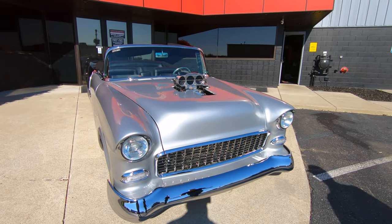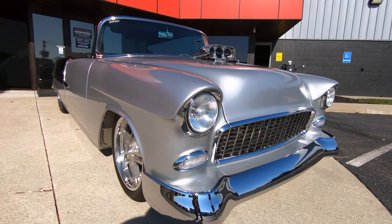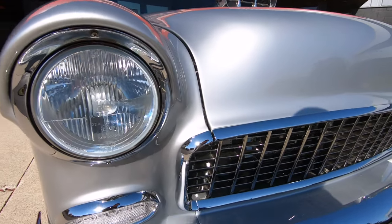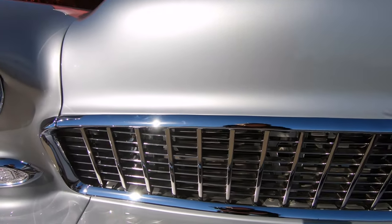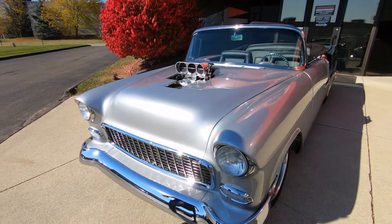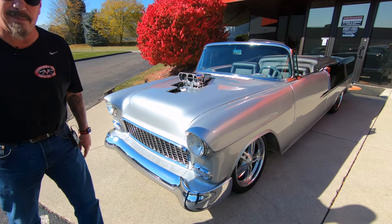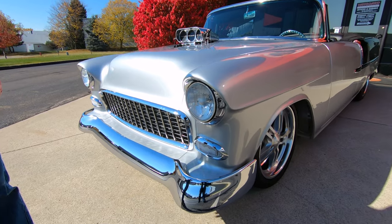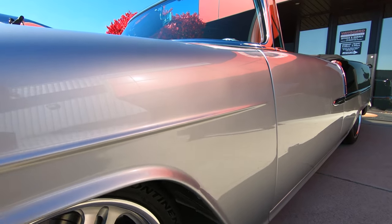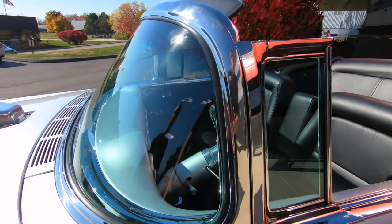Look at this beautiful car. The workmanship on this thing is out of this world, and of course the Art Morrison frame means she drives phenomenal. It's got that big old BDS blower sitting on top of that 502 that's been stroked out to 509. As you look down the side, the paint and body on it is slick as can be — that silver paint's got some nice metallic in it. She is just amazing.